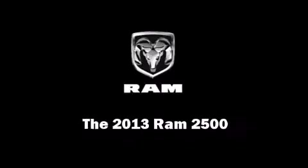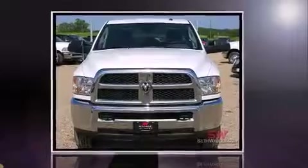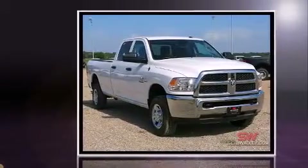Familiarize yourself with the 2013 Ram 2500. Under the hood, you'll find a six-cylinder engine with more than 300 horsepower.